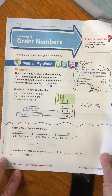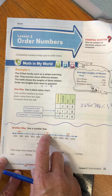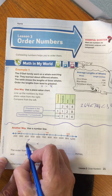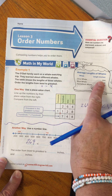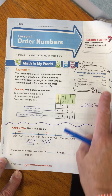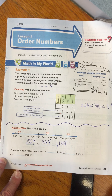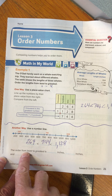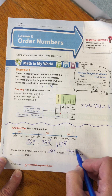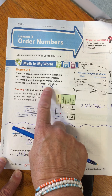The second strategy is always putting them on a number line. On the number line there is the orca, then the humpback, and then the blue whale. So again, 264 for the orca is less than the humpback at 744, which makes the greatest the blue whale at 1,128. Our bottom statement says the order from least to greatest is 264 inches, then 744, with the greatest being 1,128.